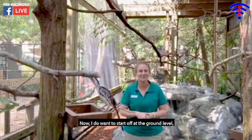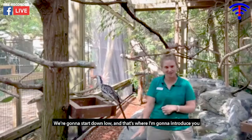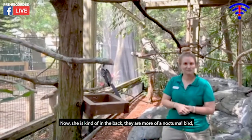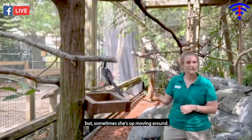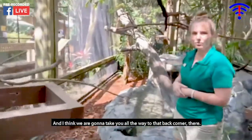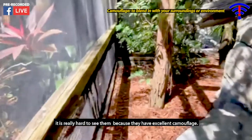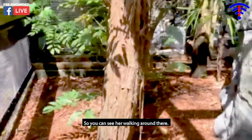I want to start off at the ground level, even though this guy wants to take all the attention for himself. We're going to start down low — that's where I'll introduce you to our Cape Thick-knee, also known as a spotted thick-knee. She is kind of in the back. They are more of a nocturnal bird so she does spend most of her day resting. Even though we're going to get really close with the camera, it is really hard to see them because they have excellent camouflage.